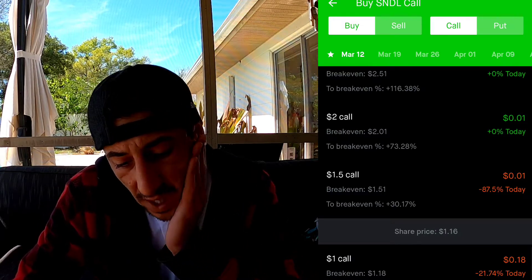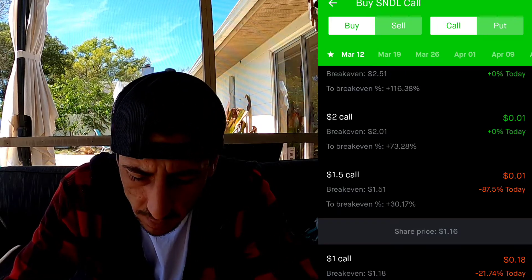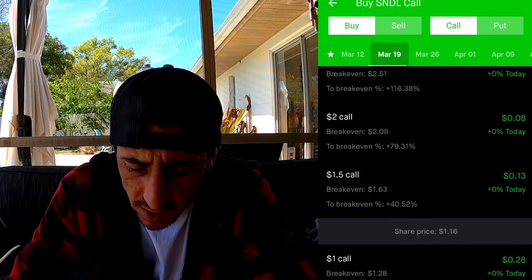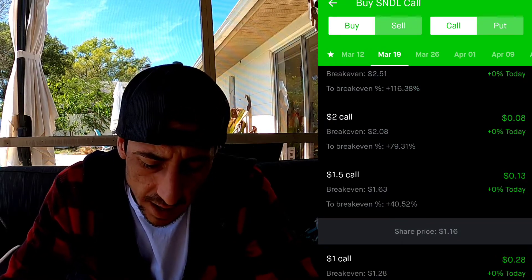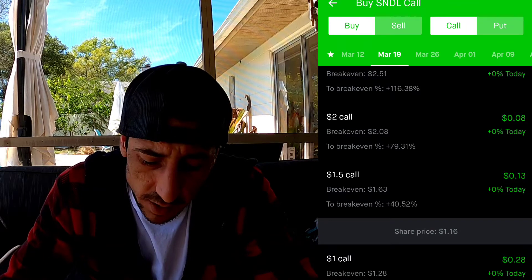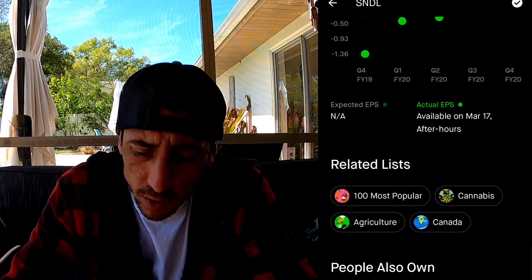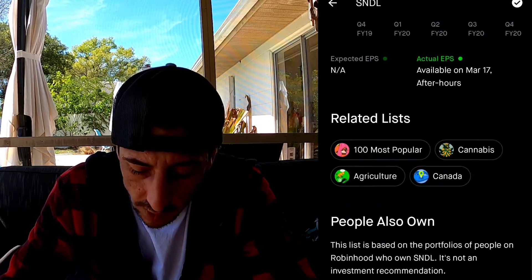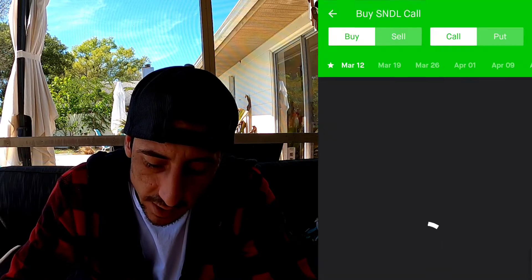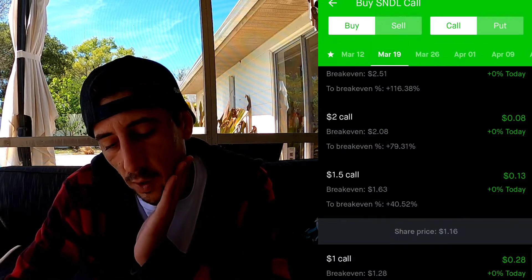The first thing we're going to do is pick the date. We're not going to pick March 12th - we're going to pick March 19th, which is about two weeks from now. The reason is because Sundial Growers' expected EPS revenue announcement is on March 17th after hours. So we're picking March 19th to give us just enough time before they announce their EPS.